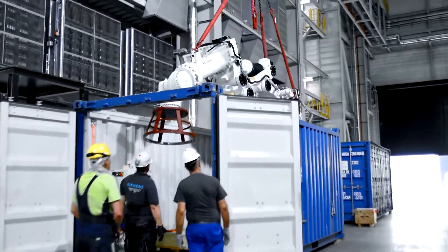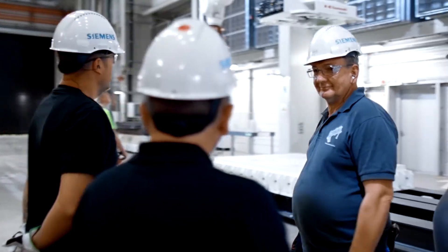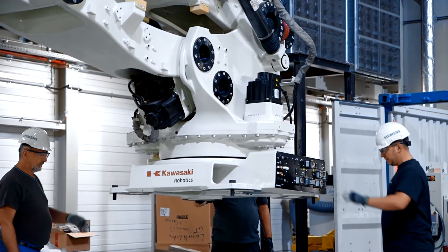This robot from Kawasaki has been developed for friction welding. As soon as I saw it, the idea suddenly came to me because I was fascinated by its mass and this energy surrounding it.